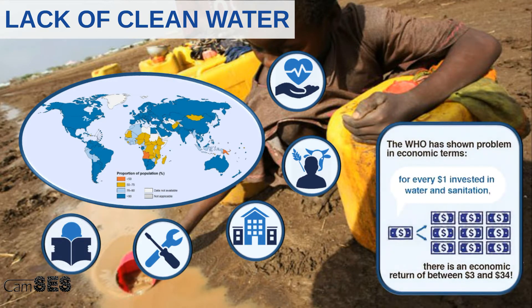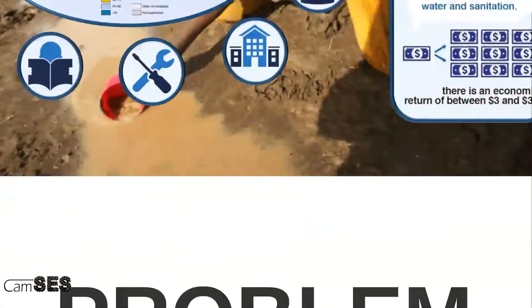The WHO has postulated that for every dollar invested in water and sanitation, there is an economic return of between $3 and $34. So water is still a big, big problem, and we at CAMSYS, Cambridge Solar Environmental Solutions, aim to tackle this problem with our innovative water purification setup.